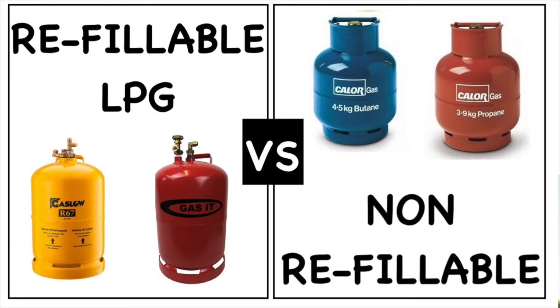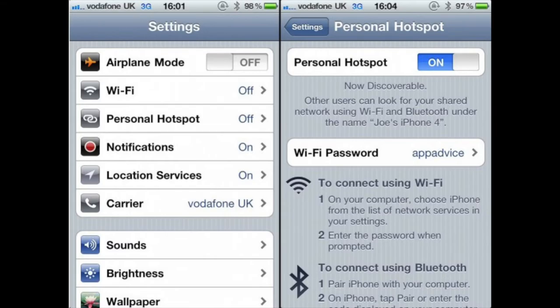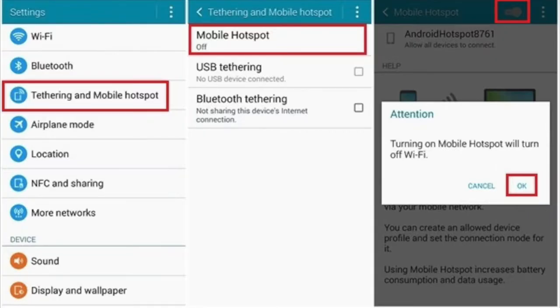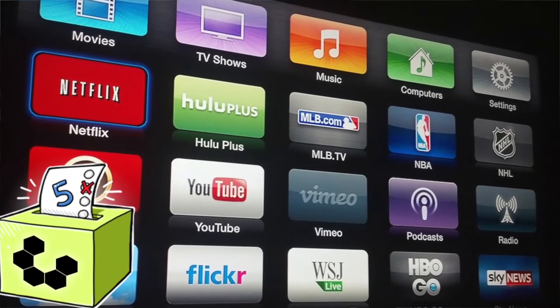Stay tuned for a video comparing both refillable LPG and non-refillable LPG in the next few days. Now my last top tip is Wi-Fi. Most people living in a van will be using their phone as a mobile hotspot as a means of connecting to the internet, which is fine for browsing and social media, but when you need to stream movies it can be very data consuming and most people will have data caps in place.